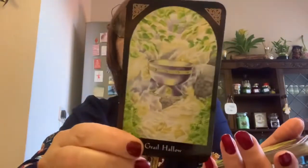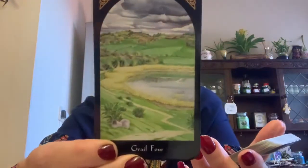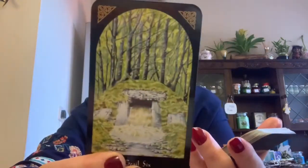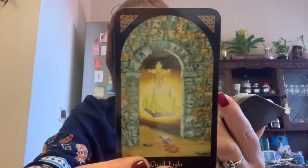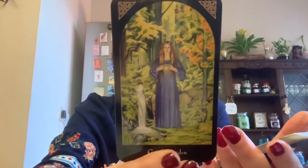Now we go on to the Grail — the cup suit. The Grail Ace, two, three, Grail Four, Grail Five, six, seven, eight, Grail Nine, and Grail Ten. Then the Grail Maiden, the Grail Knight, the Grail Queen, and the Grail King. That is the Grail suit.